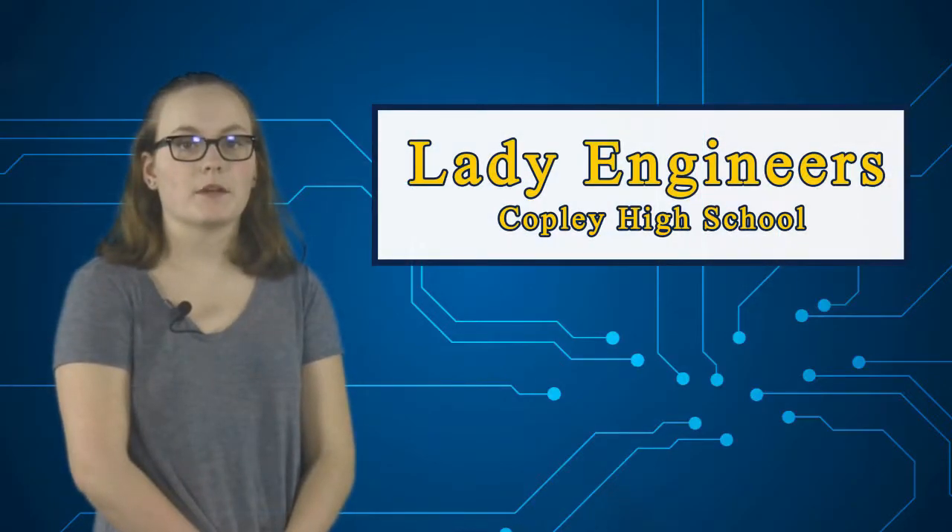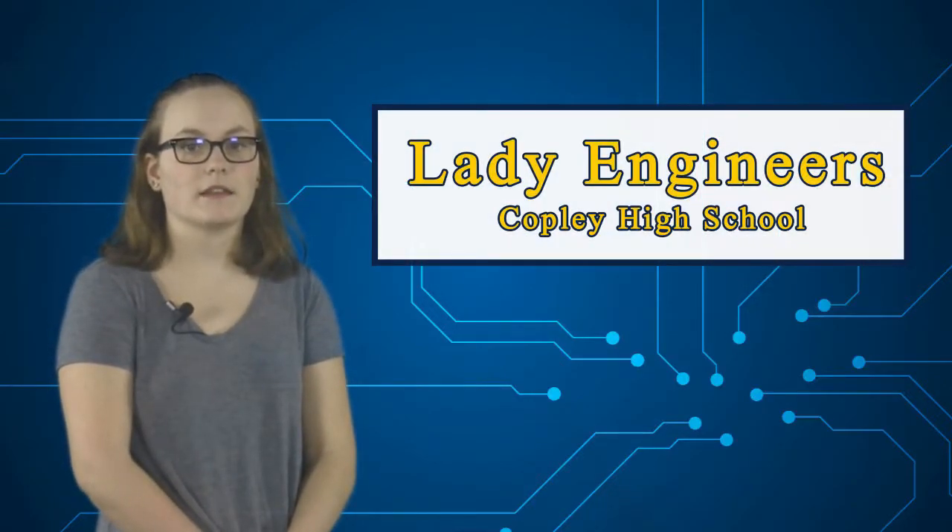Hi, I'm Courtney Phillips. I'm part of the Source America Copley Lady Engineering team, along with my teammates Allie Jones, Nina White, and Lexi Gingras.